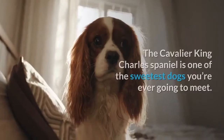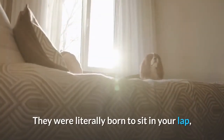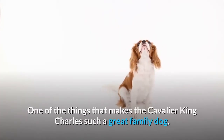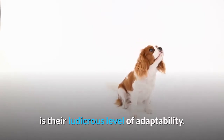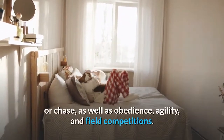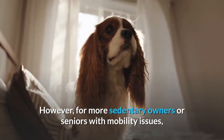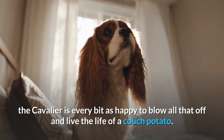Temperament. The Cavalier King Charles Spaniel is one of the sweetest dogs you're ever going to meet. They were literally born to sit in your lap, and these dogs are blessed with one of the most affable personalities in all of dogdom. One of the things that makes the Cavalier King Charles such a great family dog is their ludicrous level of adaptability. Spaniels at heart, they love to run and play and will do well with games of fetch or chase, as well as obedience, agility, and field competitions. However, for more sedentary owners or seniors with mobility issues, the Cavalier is every bit as happy to blow all that off and live the life of a couch potato.